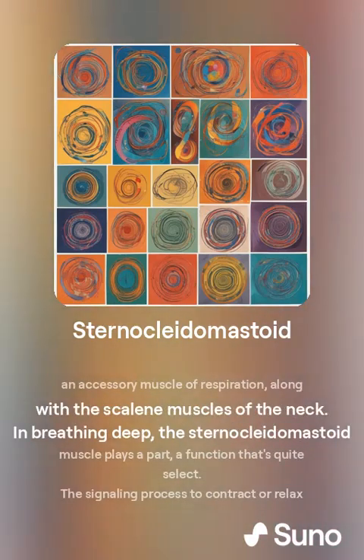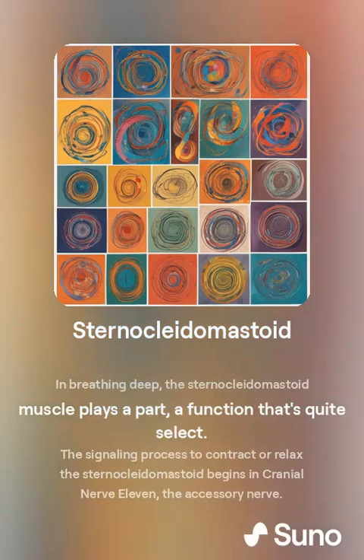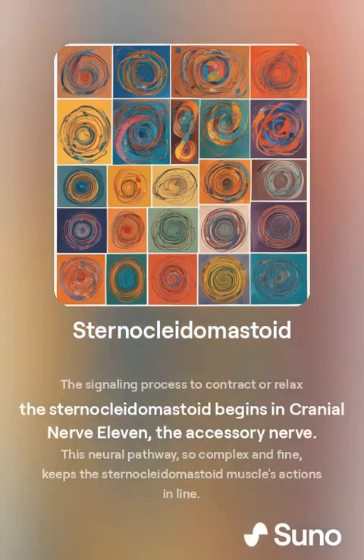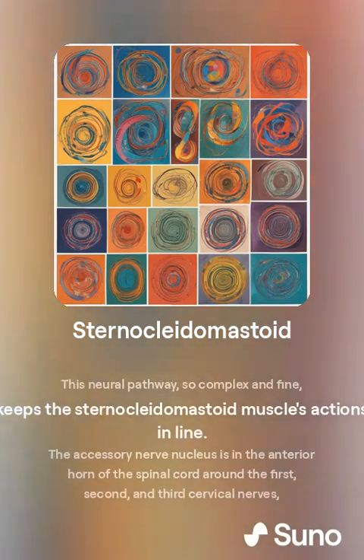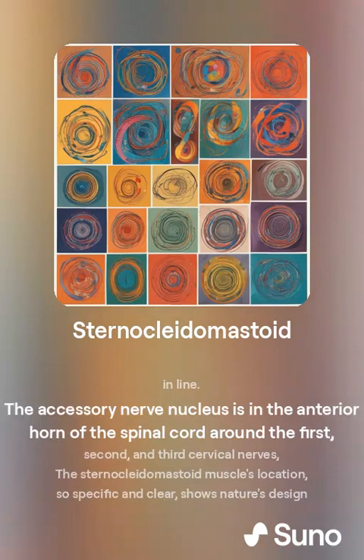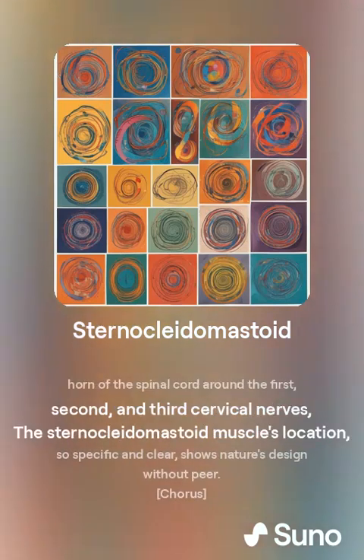The sternocleidomastoid acts as an accessory muscle of respiration, along with the scalene muscles of the neck during deep breathing. The sternocleidomastoid muscle plays a part in a signaling process to contract or relax.